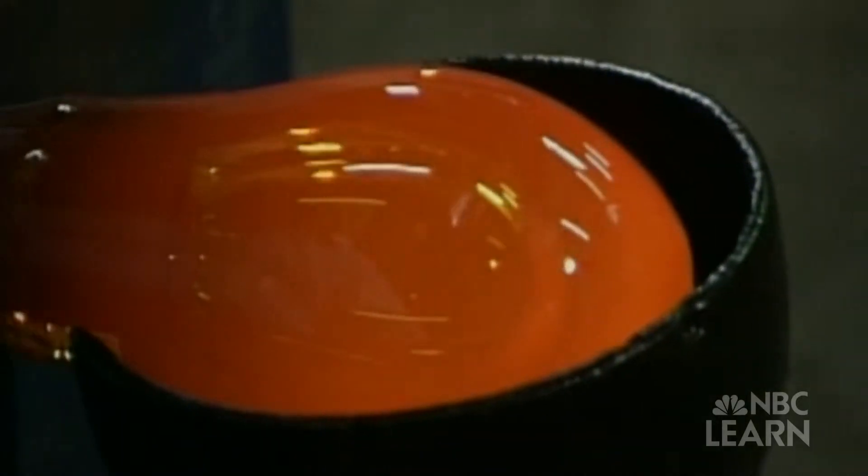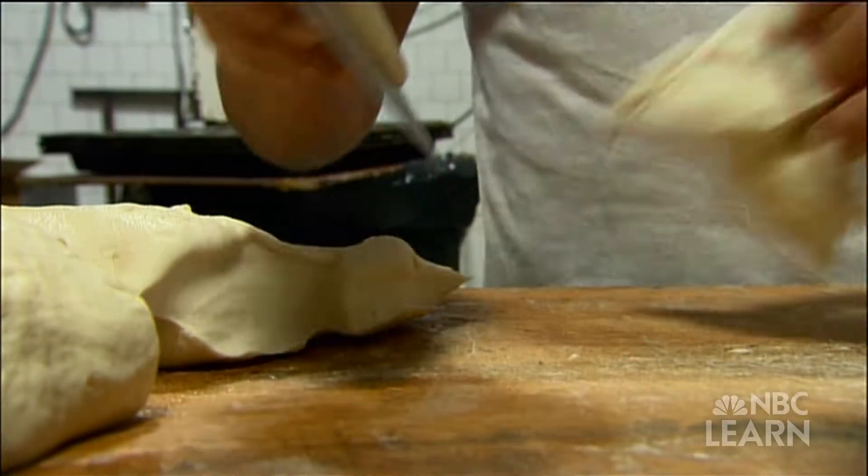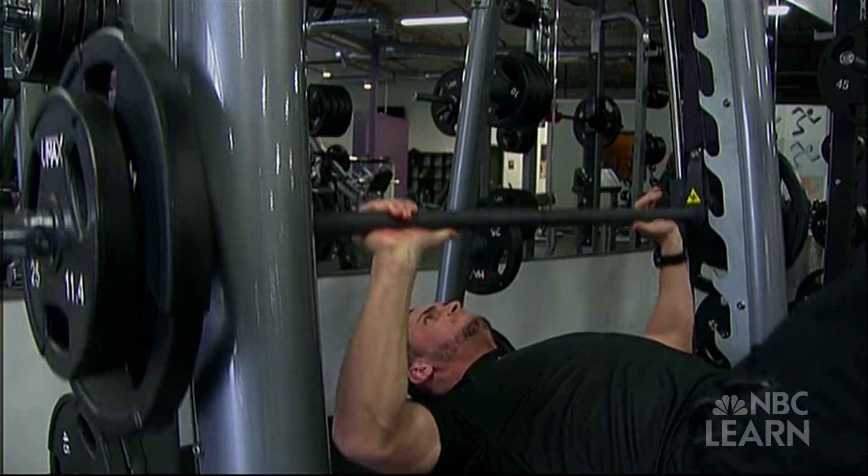Over time, people have learned how to manipulate matter to make things that have properties with the characteristics they want — soft, hard, smooth, bouncy, or heavy.